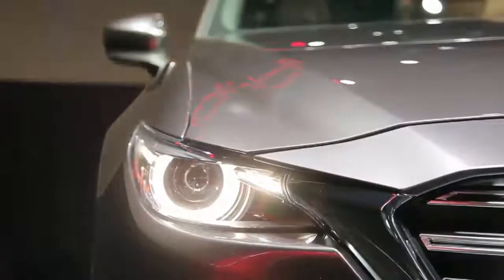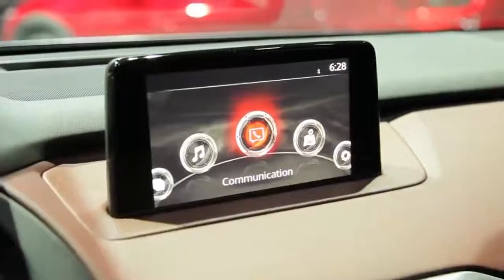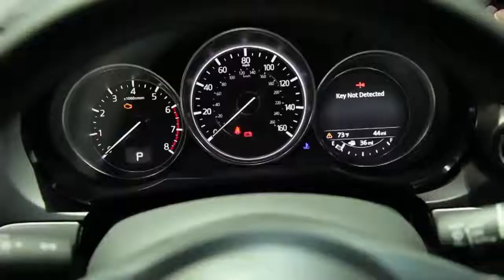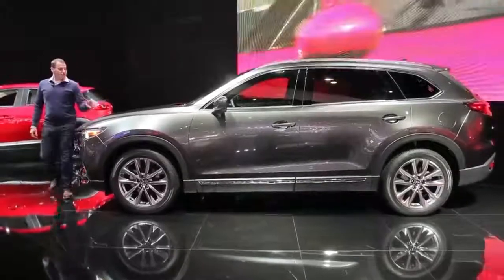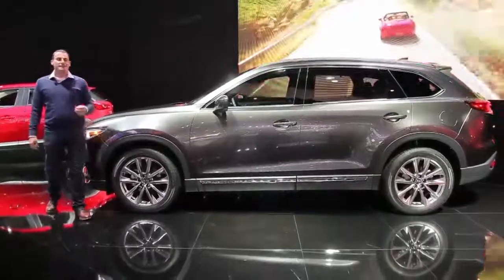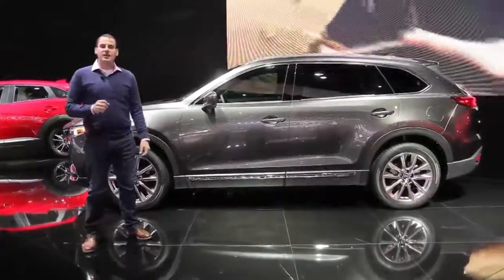Other technologies fitted to the 2017 CX-9 include LED headlights, Mazda Connect infotainment, and the iActiveSense suite of electronic driver aids and safety features. Pricing hasn't been announced yet, but the new 2016 Mazda CX-9 will go on sale next spring. Reporting here from the 2015 Los Angeles Auto Show, I'm Joel Fetter.